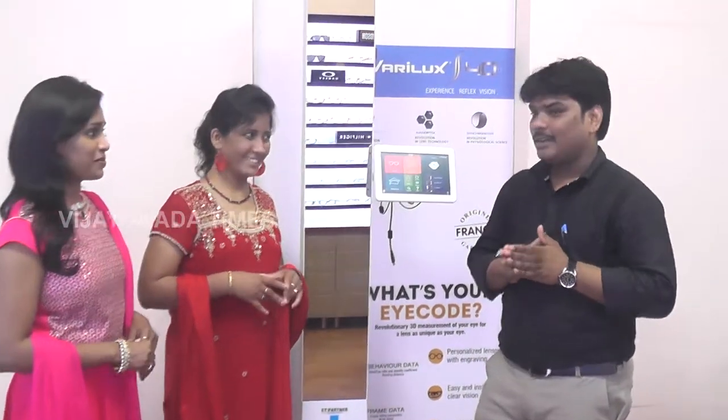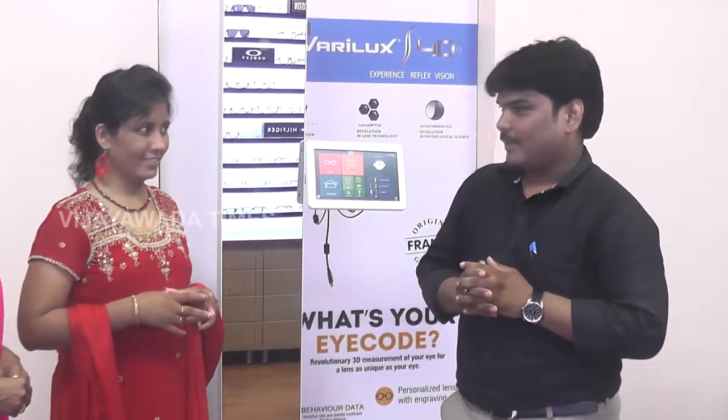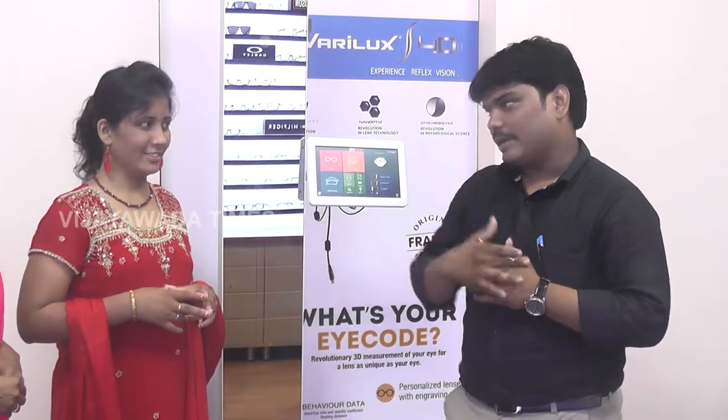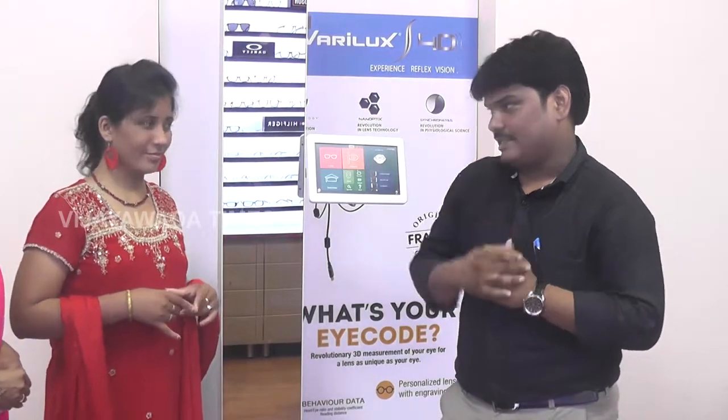We are using bifocal lenses and many of our friends feel very discomfort with the bifocal lenses. So that means the image is not perfect — it is an image-jumping system, which means discontinuity of vision.